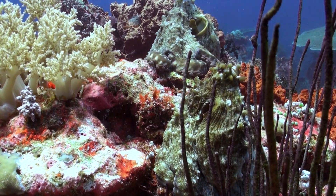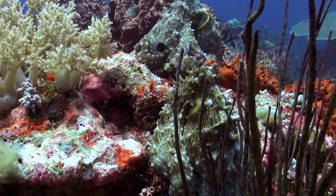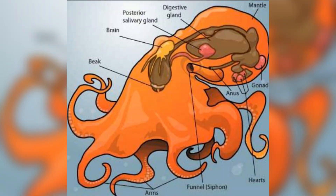while others, like the North Pacific giant, can live up to five years. Octopuses have three hearts: two pump blood to the gills, while the third pumps it to the rest of the body, and their heart actually stops when they swim.